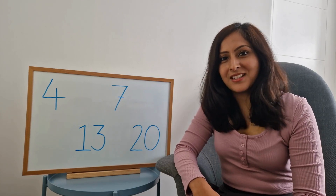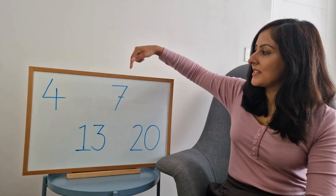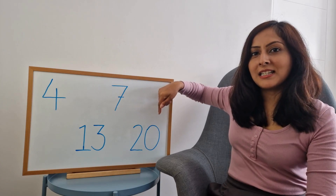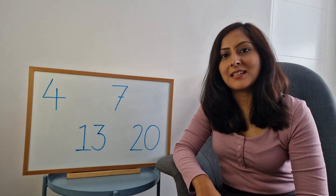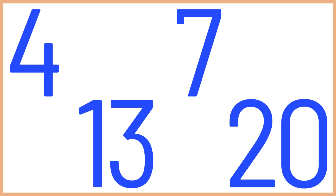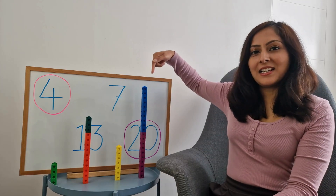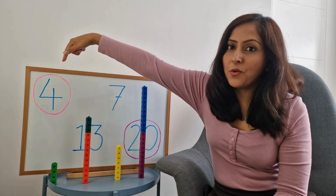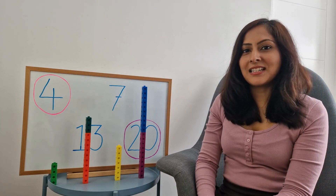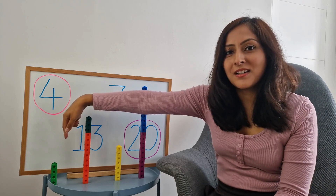And for the final round, can you tell me from these four numbers, four, thirteen, seven, and twenty, which number is the biggest and which number is the smallest? That's right! Twenty is the biggest number and four is the smallest number. As you can see, the tower of twenty is the biggest and the tower of four is the smallest. I hope you enjoyed playing the number game with me. See you next time!